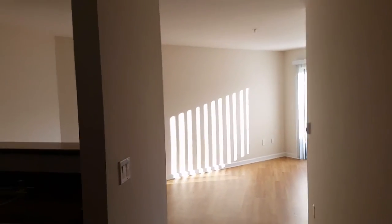Today at Artistry Emeryville we're going to be taking a look at our one bedroom B apartment home. It is 635 square feet.